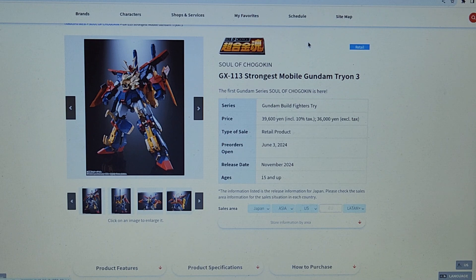39,600 yen. I didn't do the conversion, but that's quite expensive. I did go in to see where it sells in the U.S. and it led me to Amazon, which is not currently selling it. I guess it's probably eventually going to come to Big Bad Toy Store at probably a really high, like $400 price.